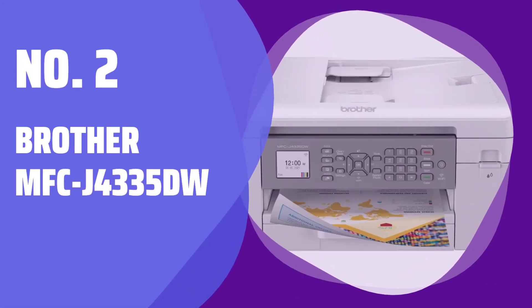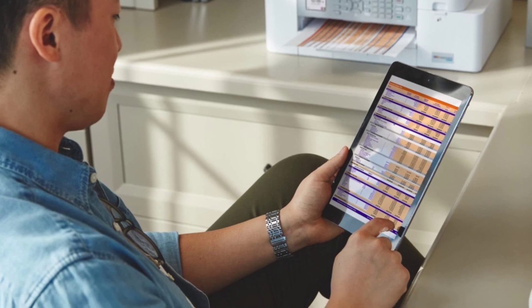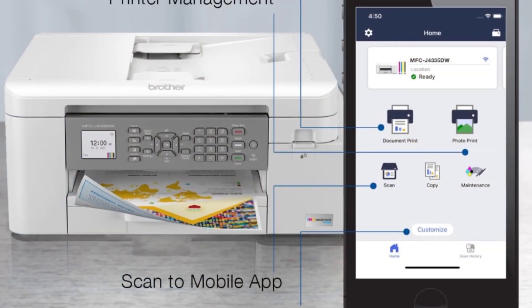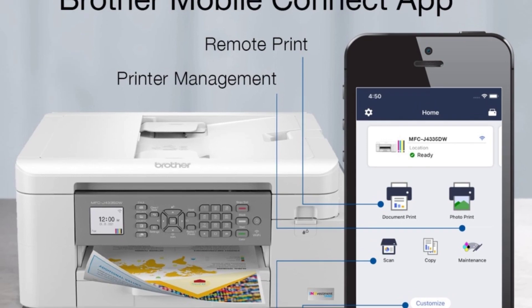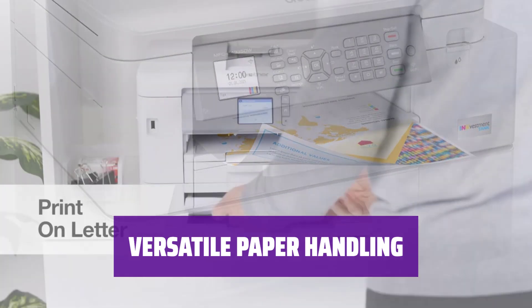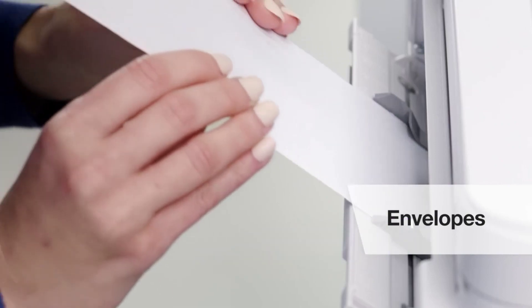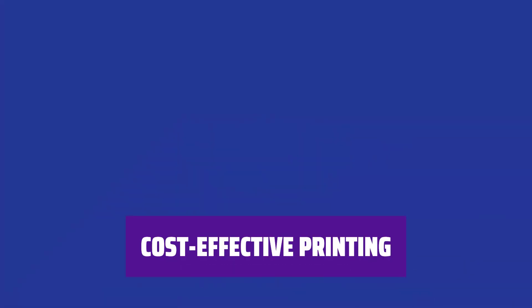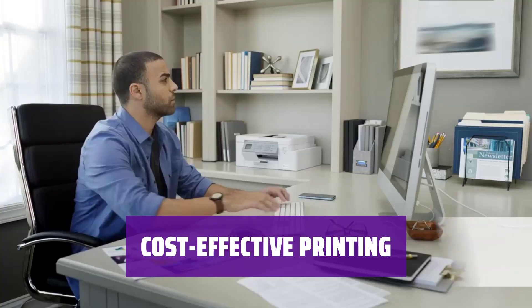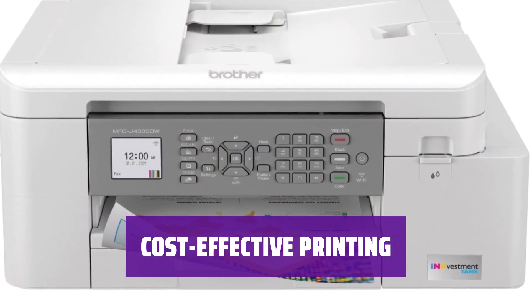Number 2: Brother MFC-J4335DW. This all-in-one printer from Brother takes up little desk space while delivering good text quality and impressive graphics. It's perfect for any small or home office. With duplex printing and a 20-page automatic document feeder, this printer offers convenient paper handling for all your printing, scanning, copying, and faxing needs. Enjoy low running costs at less than a penny per black page and under a nickel per color page — a budget-friendly option for any office.